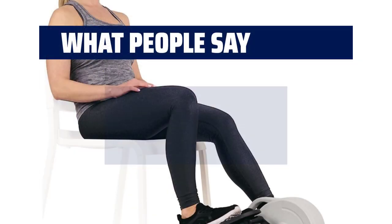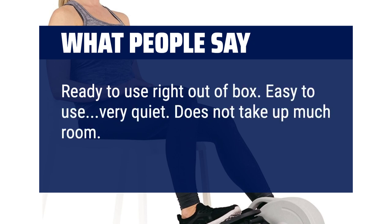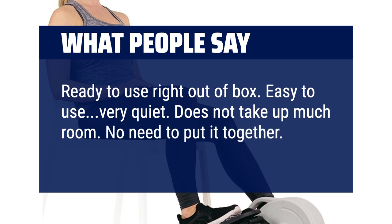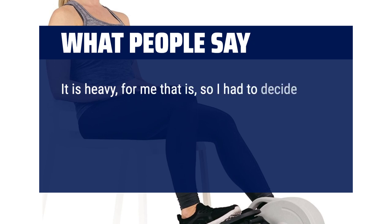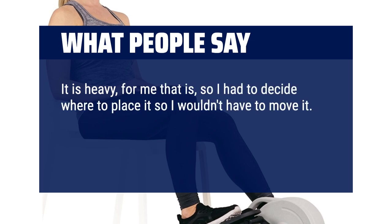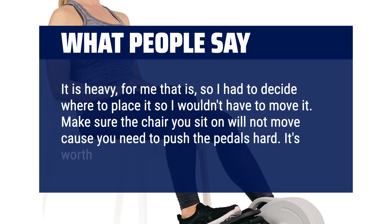What people say: ready to use right out of the box. Easy to use, very quiet. Does not take up much room. No need to put it together, no tools required. It is heavy, so I had to decide where to place it so I wouldn't have to move it. Make sure the chair you sit on will not move, because you need to push the pedals hard. It's worth the money.